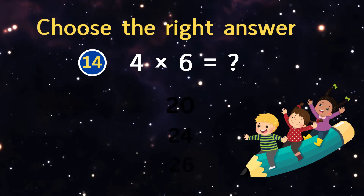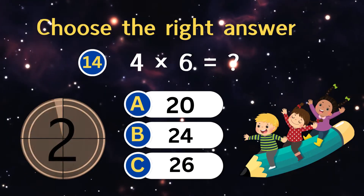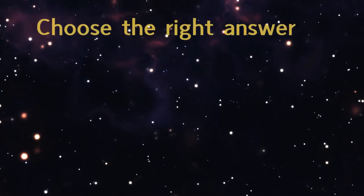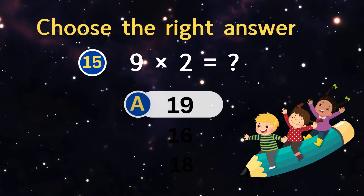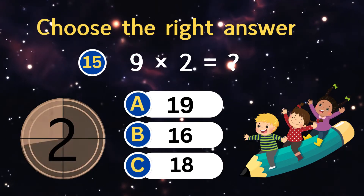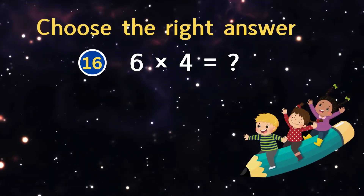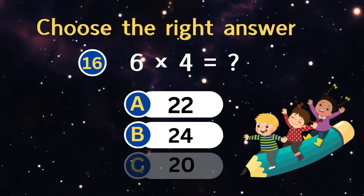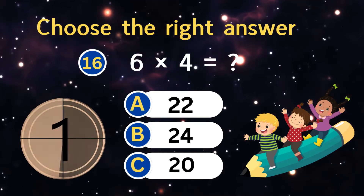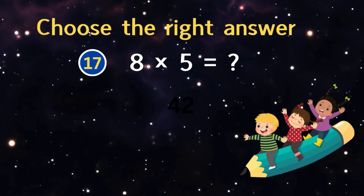Seven times five equals? Four times six equals? Nine times two equals?